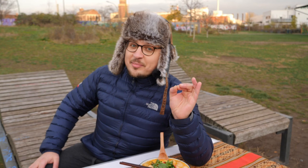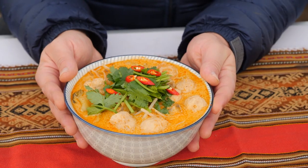Hey guys, it's Andong. Today we're talking about the amazing world of coconut milk-based soups. You might have heard of Thai Tom Kha Gai soup or Malaysian Laksa.